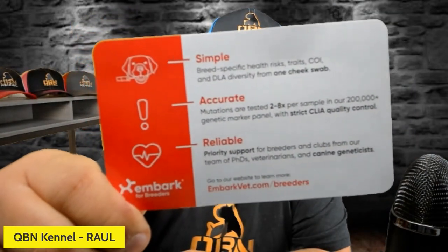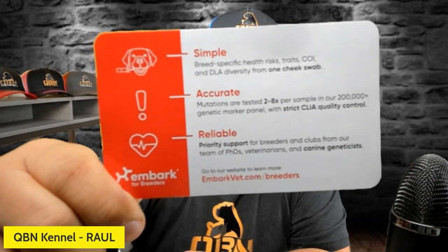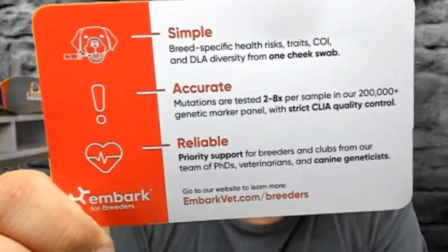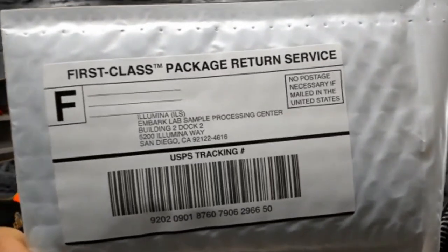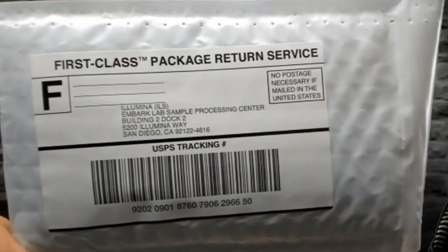Also check it out — it says simple breed-specific health risk traits, COI, and DLA diversity on one cheek swab. It says mutations are tested two to eight times per sample in their 200,000-sample quality control. It also says reliable priority support to breeders and clubs from their team of PhDs, veterinarians, and canine genetics experts. If you look at the front of the package, it has an automatic USPS mailing label and no postage is necessary — you just drop this in the mail just like you see it. We're going to bring a puppy in here and swab the cheek, and I'm going to do the process right here for all nine of our pups.